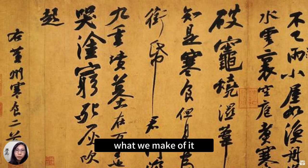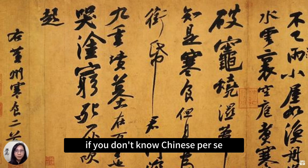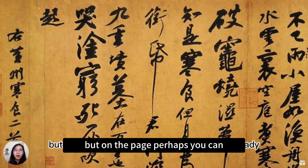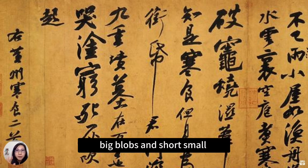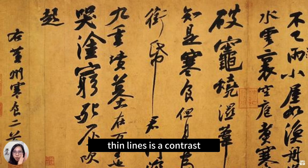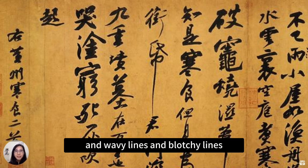These characters — what do we make of them? They don't really mean anything if you don't know Chinese per se. But on the page, perhaps you can already observe these big contrasts: big blobs and short small lines is a contrast; big characters and small characters is a contrast; and wavy lines and blotchy lines.